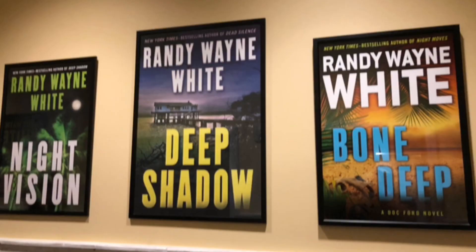They're made famous by local author Randy Wayne White. Check it out — fantastic stuff. Check out Doc Ford's for your lunch excursions on Sanibel.